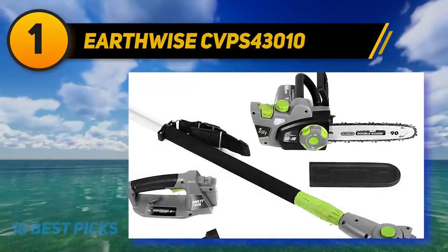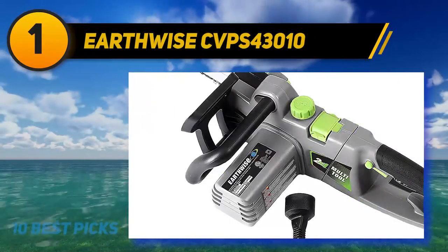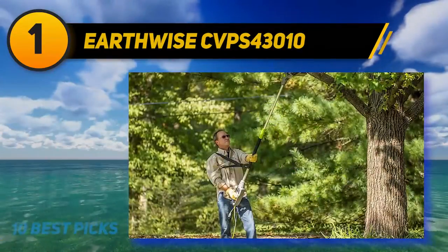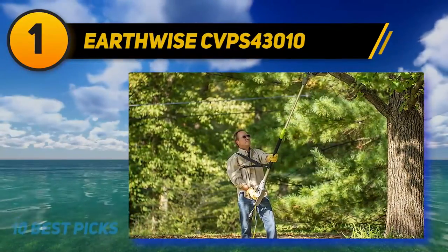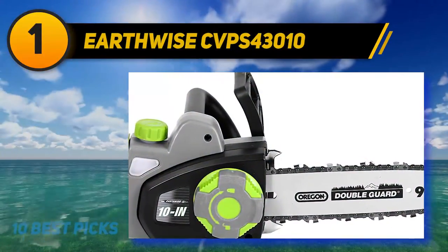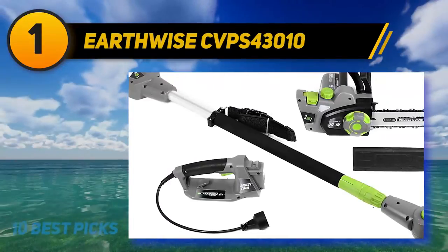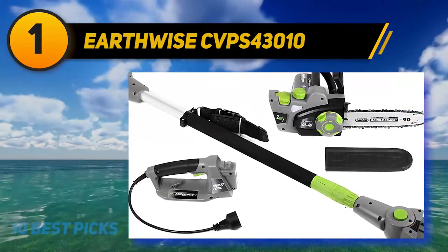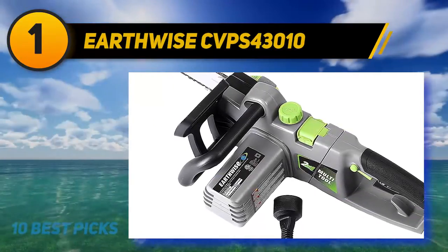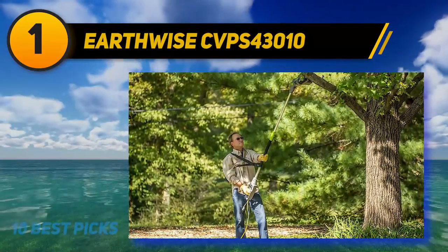The 10-inch model has a 7 amp motor that is a little underwhelming but sufficient for brush, small limbs, and small to medium-sized trees. You will not be able to tackle large limbs, but you can reach ones that are hard to access with the extension pole. That pole extends to eight feet and has an adjustable pivot head, allowing you to rotate the saw from minus 20 to 60 degrees to tackle hard-to-reach limbs. It also has Oregon's 10-inch double guard bar with low kickback.